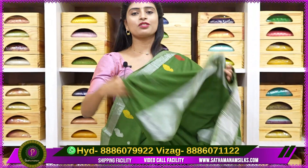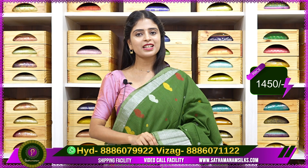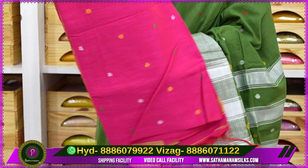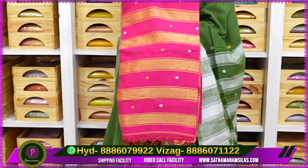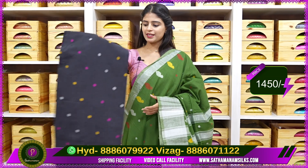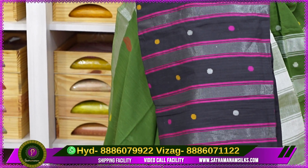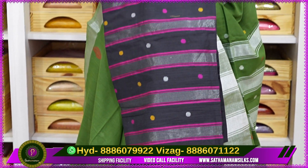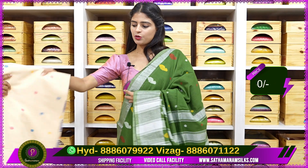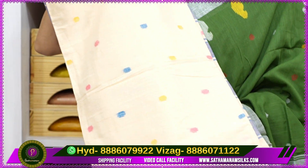Price is 1450 rupees. Multiple colors available. Next: pink — same pattern, no difference — with golden zari lines instead of silver zari. Choose silver zari or golden zari as per preference. Price 1450 rupees. Next: black — very neat with Jamdani weaving. Pallu shown with silver or golden zari lines — choose accordingly. Price 1450 rupees.